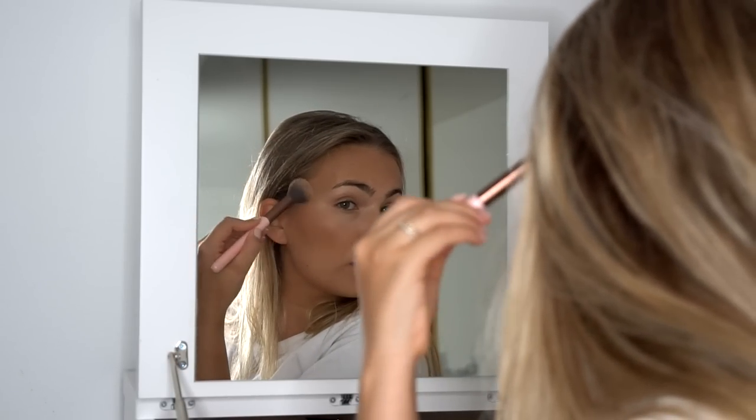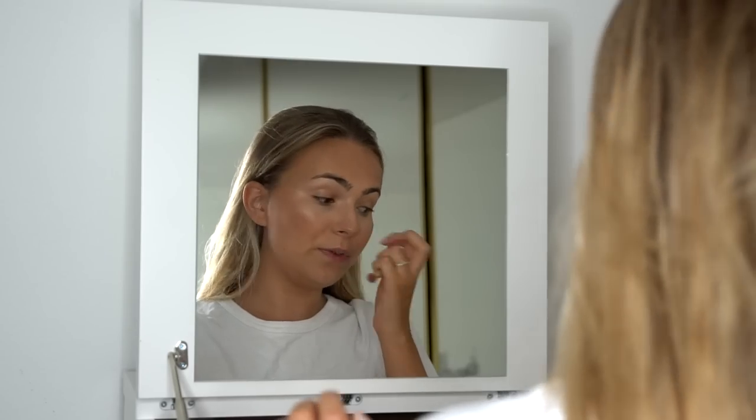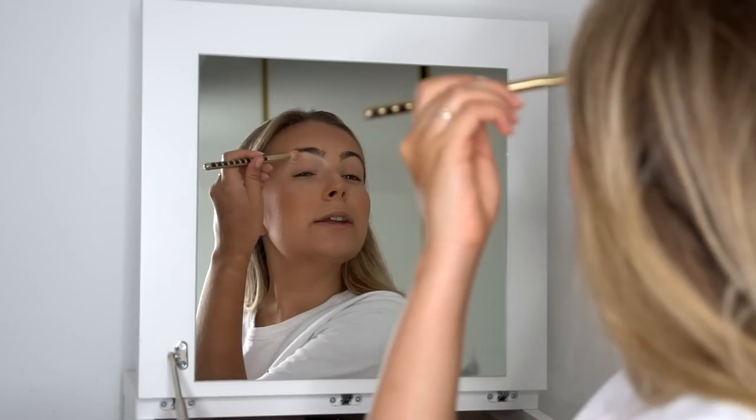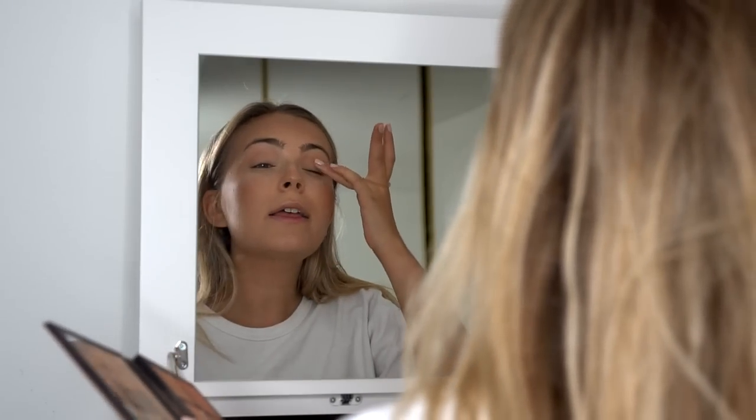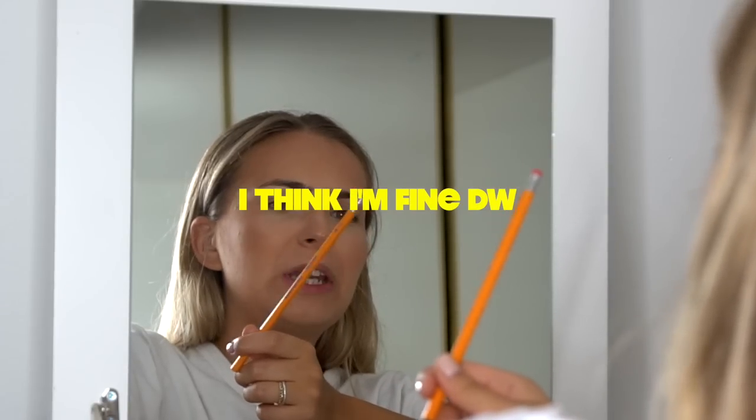Then we're going to go in with the lightest highlighter in the palette — we don't want to overdo it. You might get sweaty throughout the day, so just a little bit of highlighter to start. Also, that moisturizer already has some glow in it so we're off to a good start. If you really feel like you need to do something to your eyelids, just use the same palette — take your finger and do a little bit of that highlight and you'll look like you got a healthy eight hours of sleep.